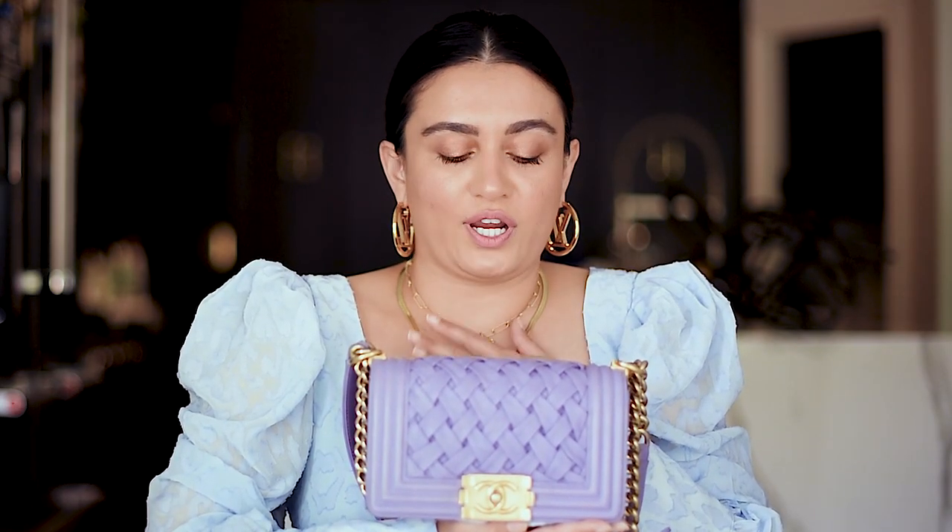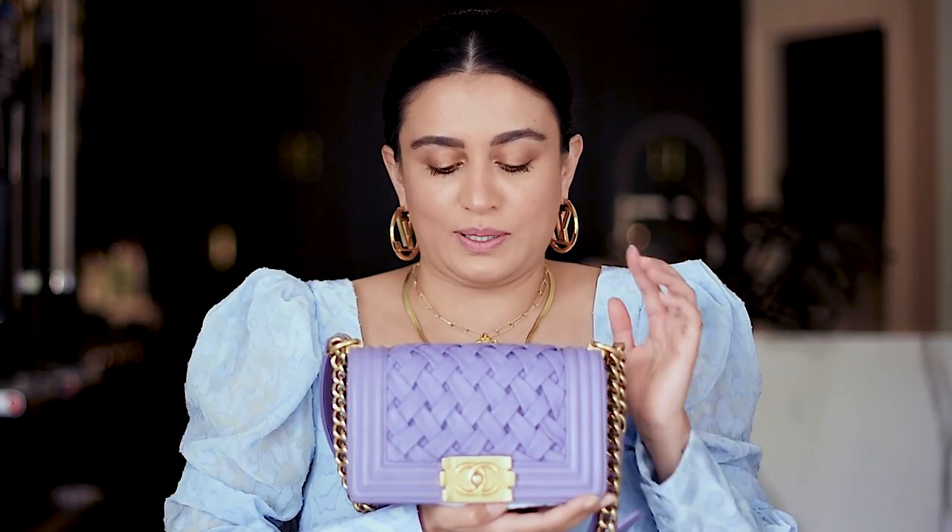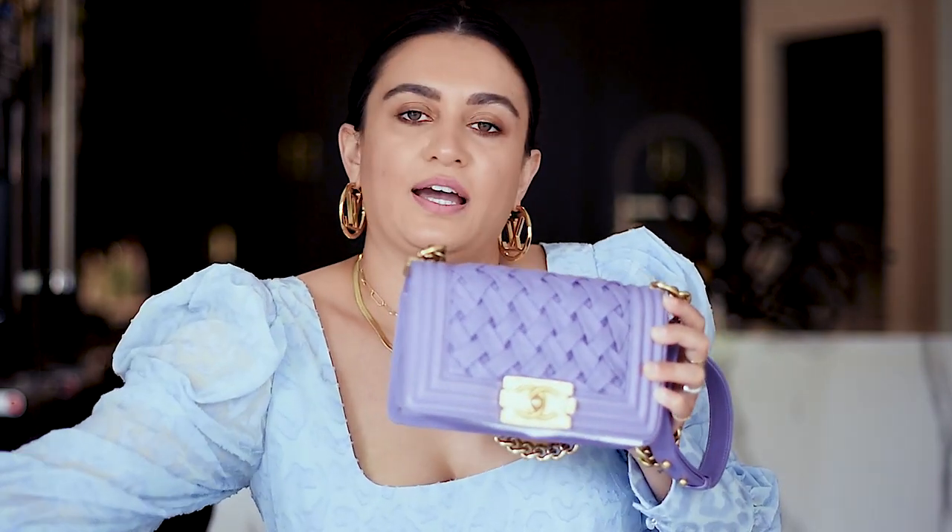This was my very first Chanel bag and I treasure it so much. It is so rare — I've never seen it on the internet or anybody carrying it, which makes me so happy. I kind of bought it on a whim. I had been saving up for a Chanel bag for like two years, and when I went to the Chanel store I actually went to get a classic one, but when I saw this one I had to have it. It doesn't translate well on camera, but it's a beautiful pastel lilac — perfect for spring and summer. I love the weaving on it. I did a comparison video between this and the classic — I'll put a card if you want to watch it.